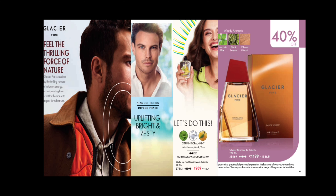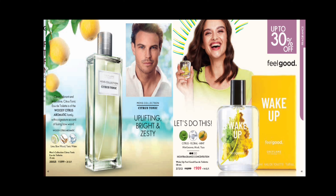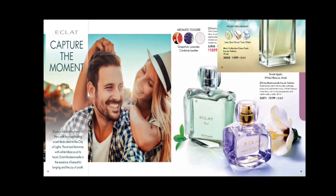In men's fragrance, you can get 40% discount on Glazier Fire — it is a very woody, aromatic flavor. In the men's collection, we also have Citrus Tonic, which is a woody, citrus aromatic family fragrance — a vibrant masculine EDT for yourself or to gift your loved ones. The Feel Good EDT is at 30% discount with citrus, musk, and mint flavors.